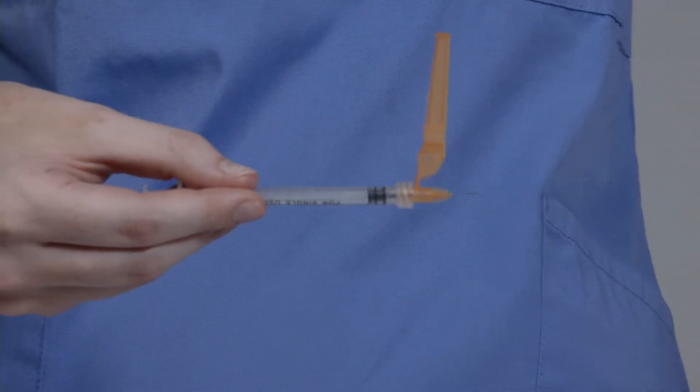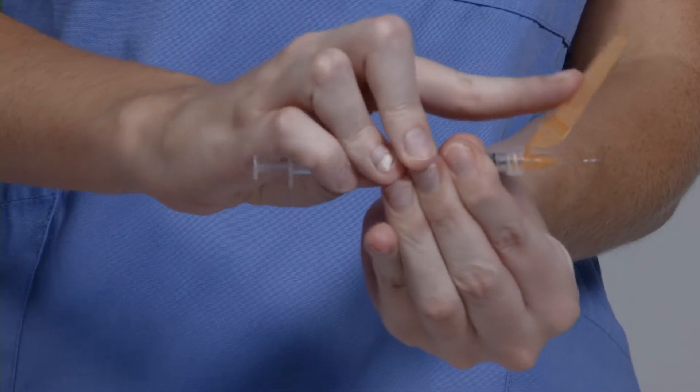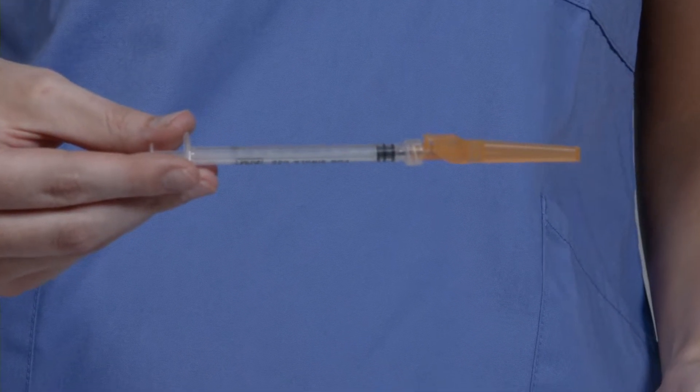The safety sheath can be activated via two activation methods: by pressing the sheath with the finger or pressing the sheath against a flat surface. The safety mechanism uses two non-slip PP hooks that hold the needle in place when locked.